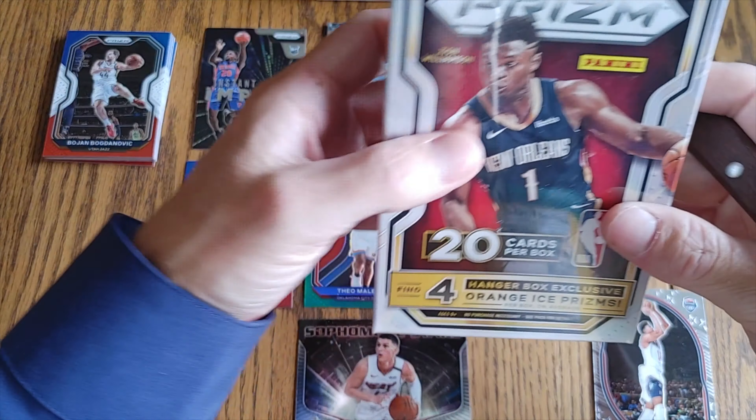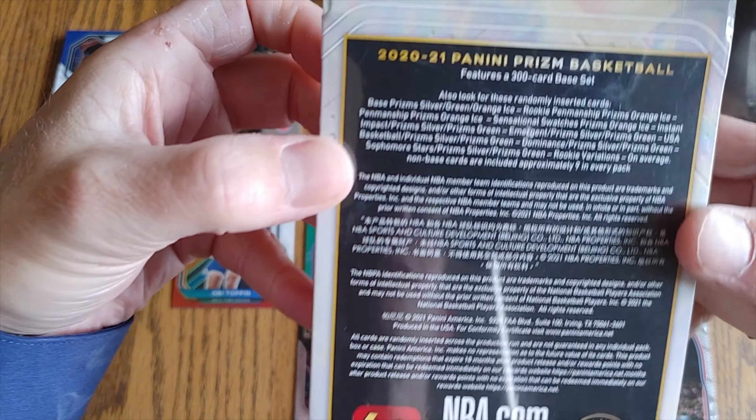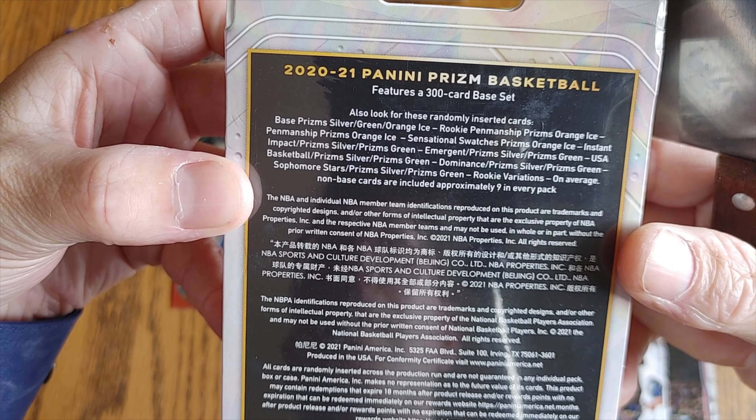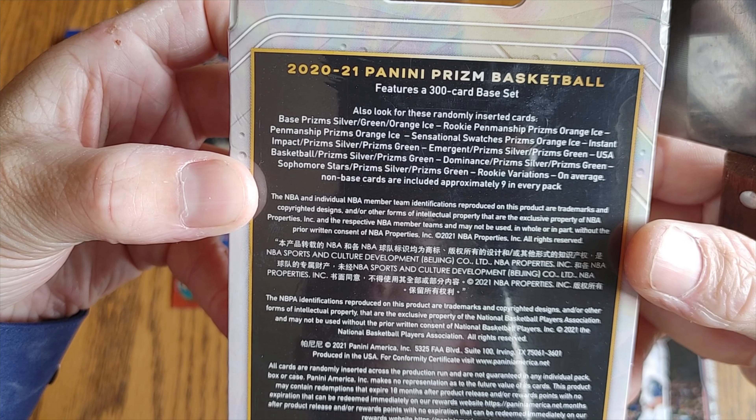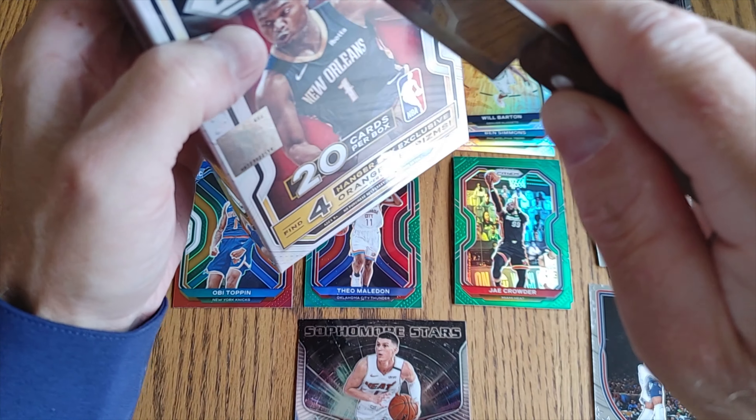Now let's start in on the hanger box. In case you guys haven't seen this — I'm guessing most of you have if you're watching this — but if you haven't, welcome.